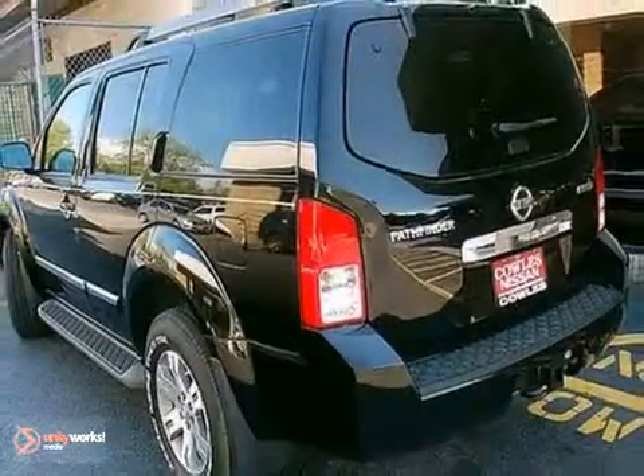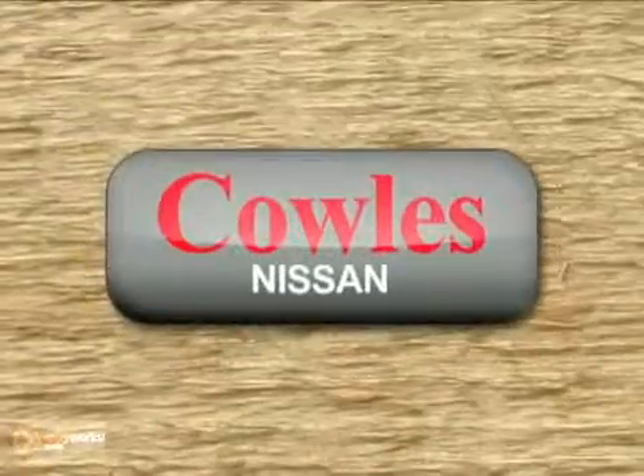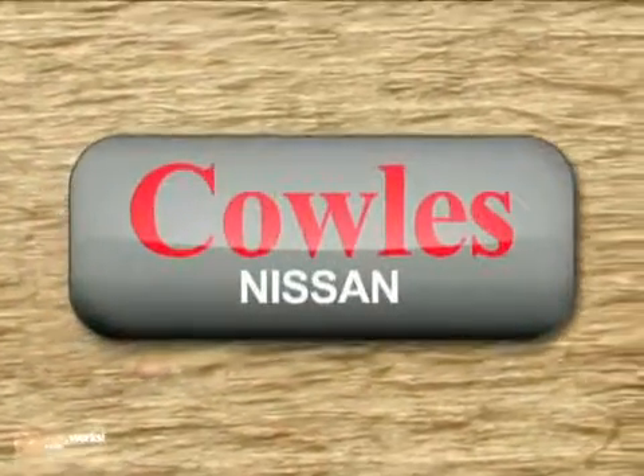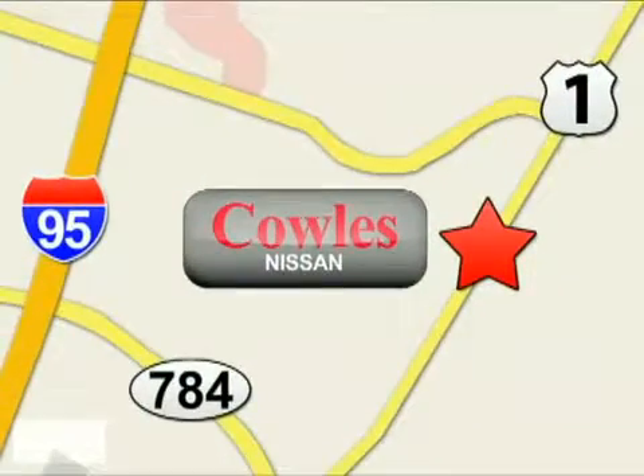Get where you've always wanted to be in this SUV. You're not just a number at Kohl's Nissan, you're a family member. We're conveniently located at 14777 Jefferson Davis Highway in Woodbridge.